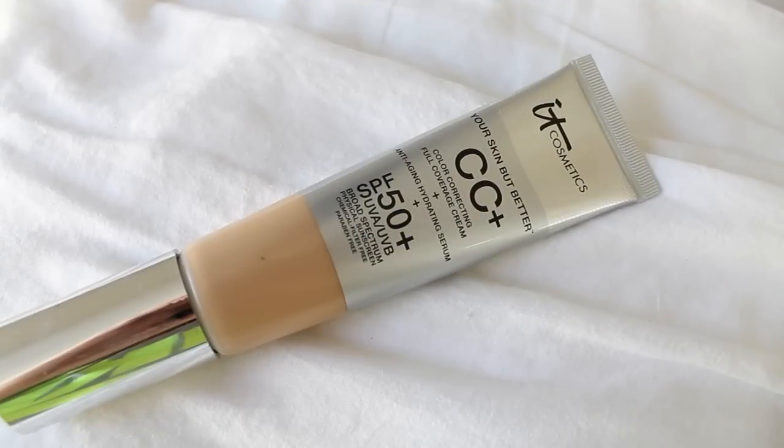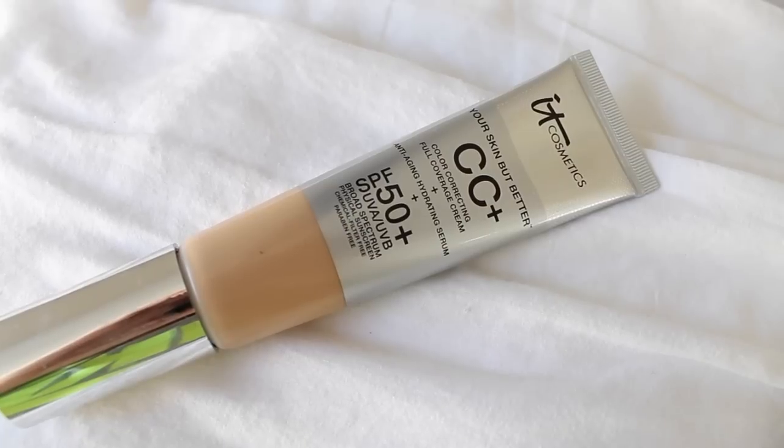Next I have a couple of face products. The first is by It Cosmetics — it's their Your Skin But Better CC Plus, which is a color correcting full coverage cream with an anti-aging hydrating serum and SPF 50 UVA and UVB. This is such a great product. I'm in the shade Medium. You only need a tiny amount and you get so much coverage — it's crazy. But the nice thing is it feels very, very lightweight on your skin and just makes my skin look so flawless. I've been wearing it in almost every video this month. If I ever want lightweight feel with more coverage, I wear this.